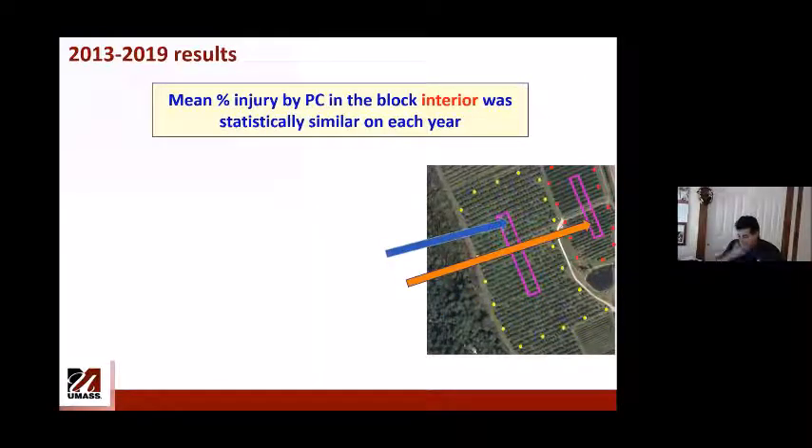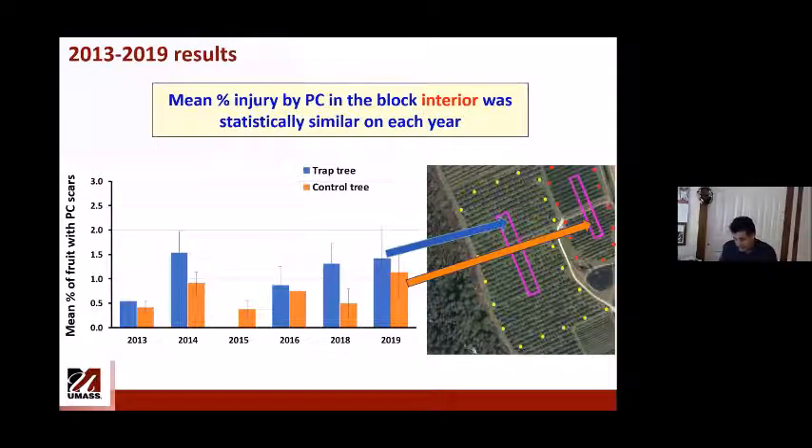The next figure shows mean percent injury in the interior of the blocks by treatment. We inspected about 400 fruit per block per year. Statistically, injury by Plum curculio to interior fruit was no different between trap tree plots and control plots. In most years injury was less than 1%, though in a couple of years it was close to 1.5% in the interior, possibly due to coverage or weather conditions.